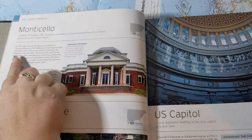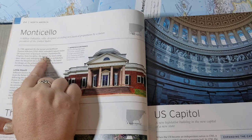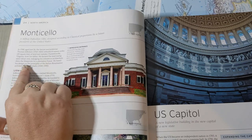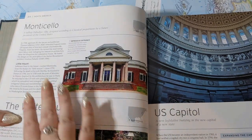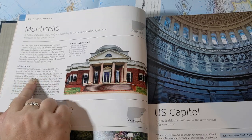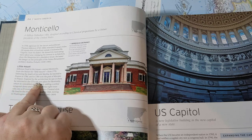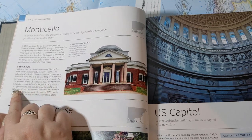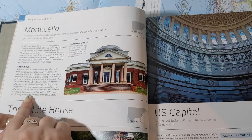Next we have Monticello. In 1768, aged just 26, lawyer and politician Thomas Jefferson inherited eight square miles of land just outside Charlottesville, Virginia from his father. He farmed the land using slave labor and, indulging his interest in architecture, drew blueprints for a plantation house based on the principles of Italian Renaissance architect Andrea Palladio. Jefferson lived in the house named Monticello — from the Italian for 'Little Mount' — from 1770. Following the death of his wife Martha, he traveled to France in 1784. Inspired by the architecture he saw in Paris, he returned with new plans, adding a central octagonal dome and transforming the eight-room villa into a 21-room house in the neoclassical style. He lived there until his death in 1826.